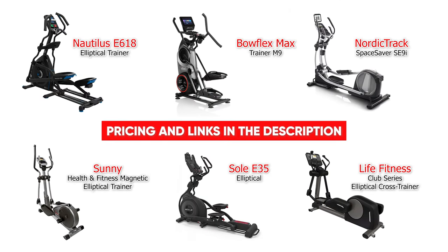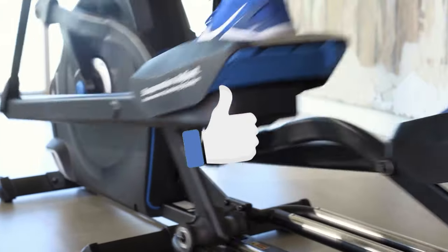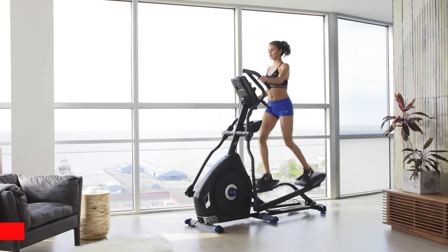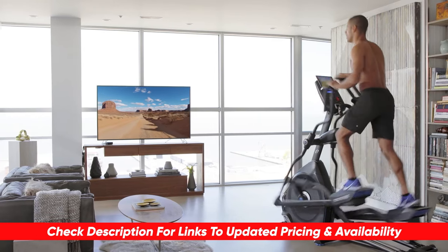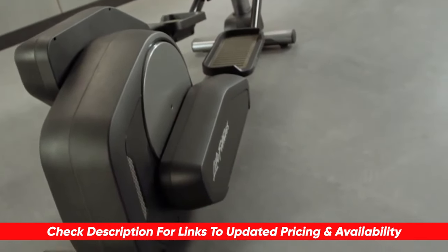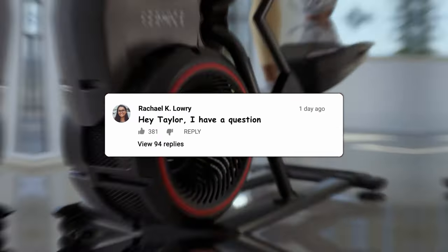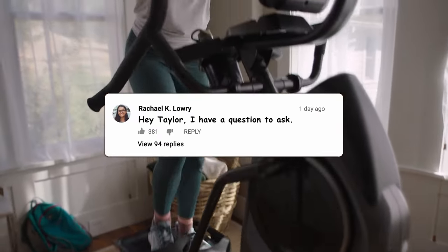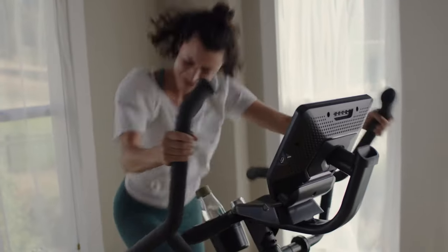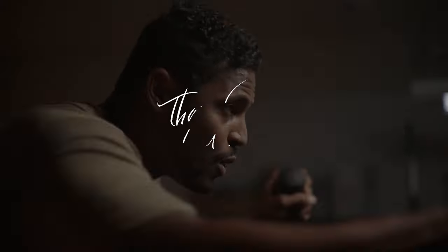If you are looking to create a better at-home gym and are looking for a new elliptical, I definitely hope this video was helpful. If so, please give me a thumbs up, as I always appreciate that. I'll leave links to each of these products in the description below, and if I find any discounts, deals, or coupons, I'll drop those down below as well. If you have any questions or comments, feel free to drop those below — I love getting to answer as many as possible. Thanks so much for watching today, stay safe out there, and I can't wait to see you in the next video.